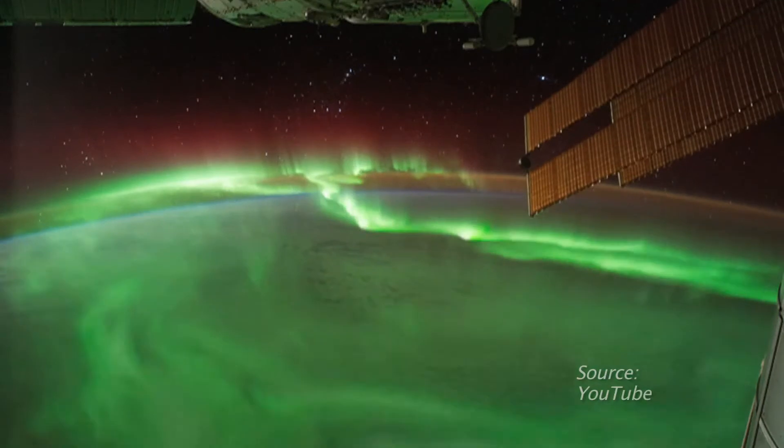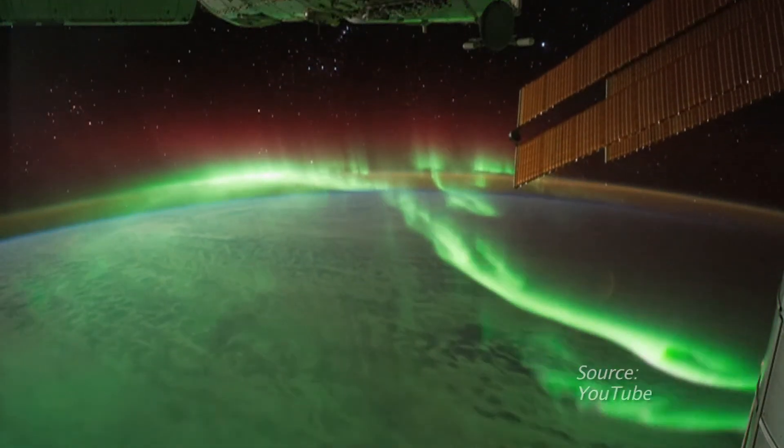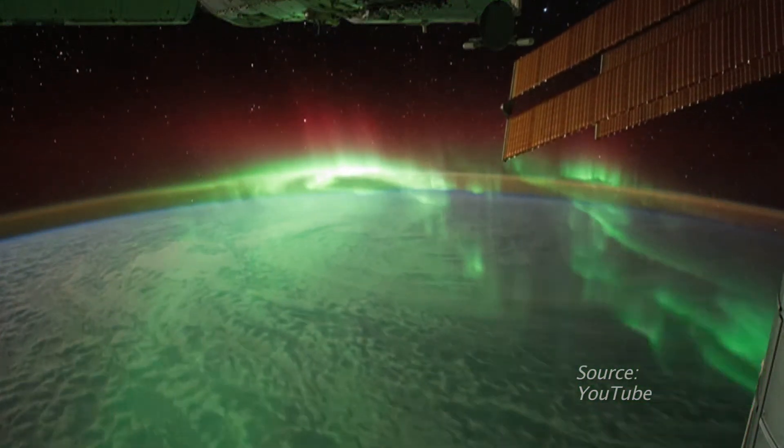Typically in the contiguous United States, you cannot see the aurora. But as we go toward solar maximum, the probability of seeing bright aurora over states such as Minnesota increases. Space science bringing auroras into focus. I'm Josh Lebowitz reporting.